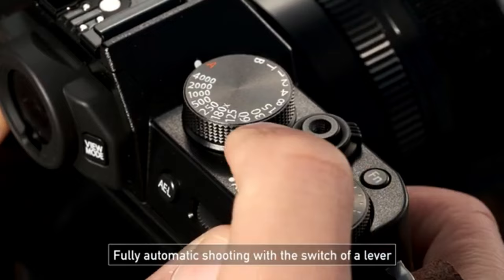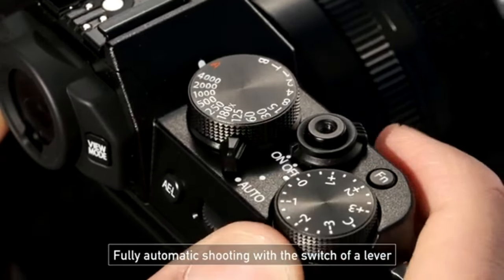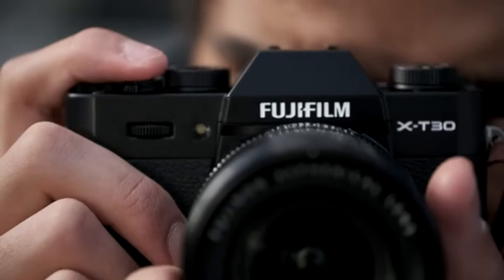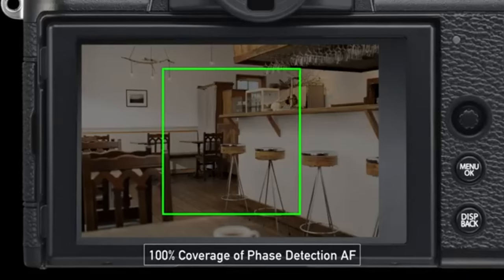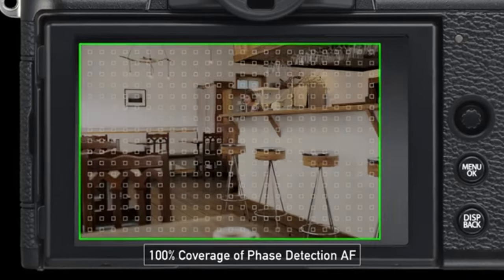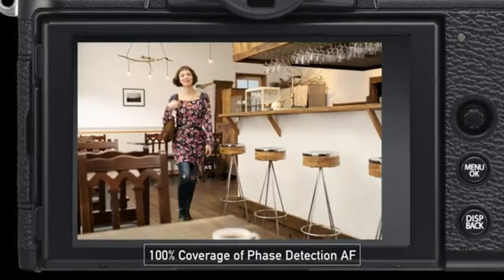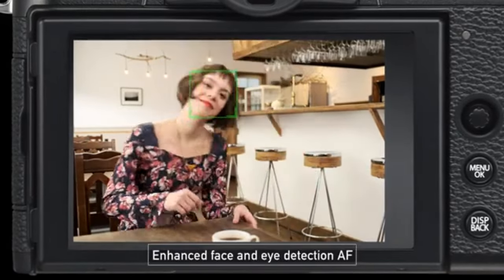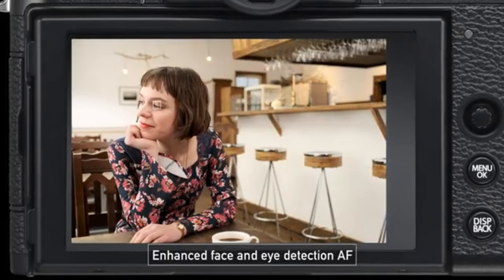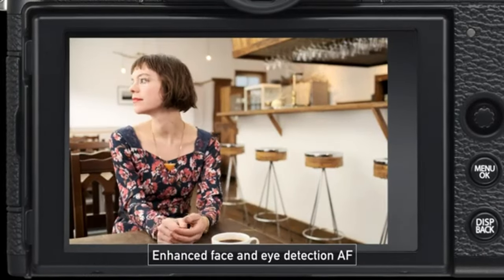Filming at waist level is made more convenient by its tilting screen. Although its price is significantly lower than that of the X-S20, its autofocus technology is not as dependable as that of more recent Fujifilm camera models. Still, for beginners or those seeking a travel-friendly camera for holiday or street photography, this is among the greatest Fujifilm cameras.